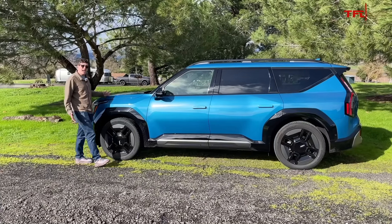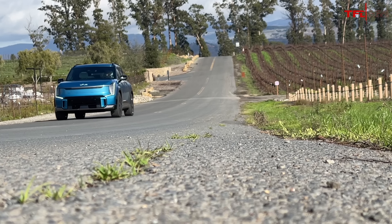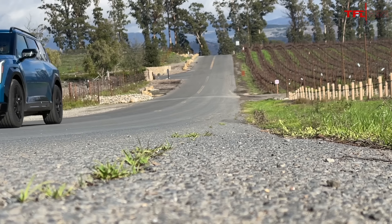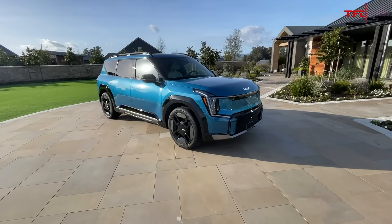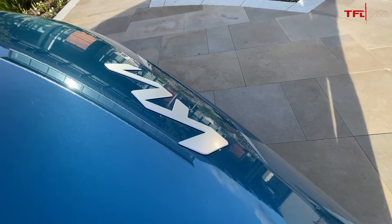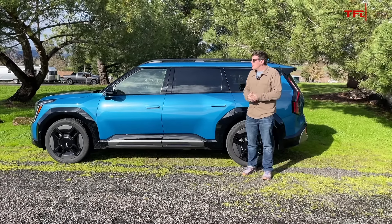I think Kia has a home run here. This is an actual usable three row electric crossover, which is kind of available on the market right now, but really not for under $80,000. At the starting price of mid-50s, this thing is a bargain. At mid-60s, I think it's pretty good value. At $78,000 and change as this one is specced, well, I might consider a Tesla Model X or a Rivian R1S for not that much more. Let me know what you guys think in the comments. Hopefully we'll get it out to Colorado, do some off-road testing, maybe some tow testing, and we'll let you know some more verdicts a little bit further down the road.